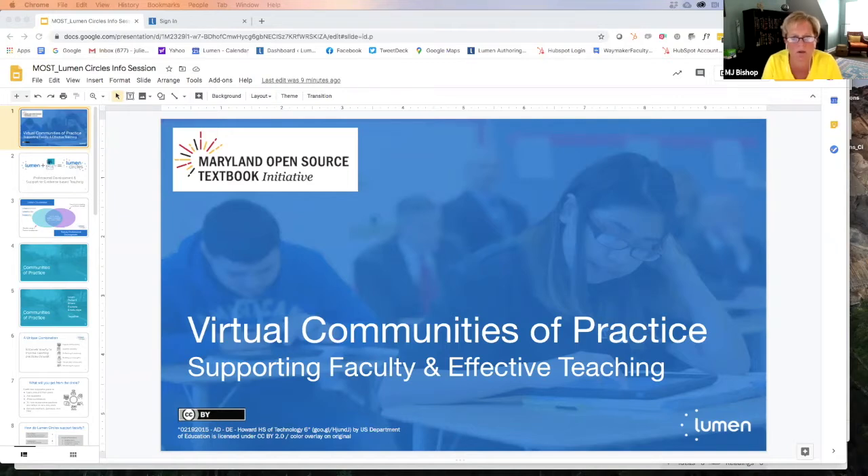I'm really excited about inviting Joy and the Lumen folks to talk about a new tool called Lumen Circles to support virtual communities of practice. I want to say that this is coming to you free of charge, as a result of our generous grant from the Hewlett Foundation. Other than your time, this is not going to cost your institutions any additional money. We'll use the chat function for questions as we go.